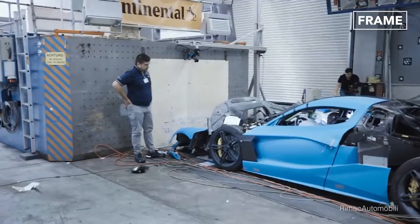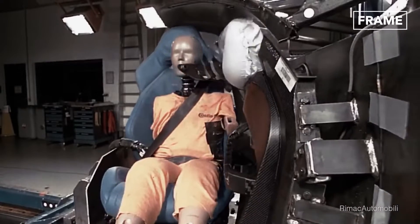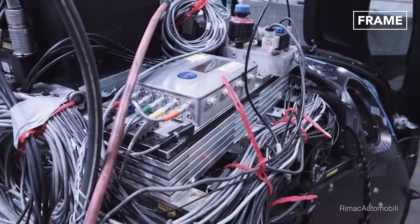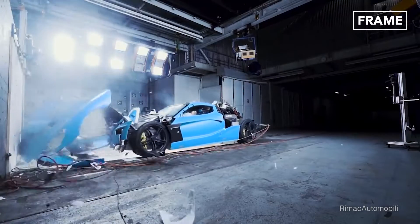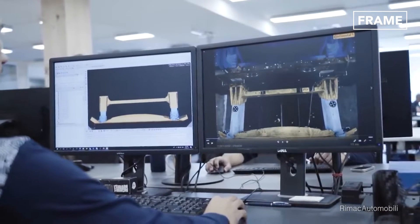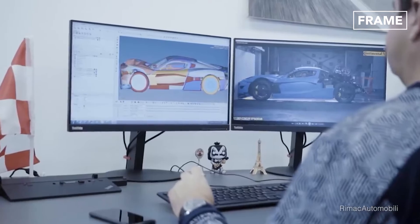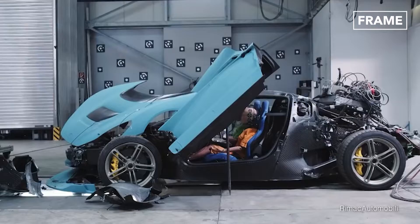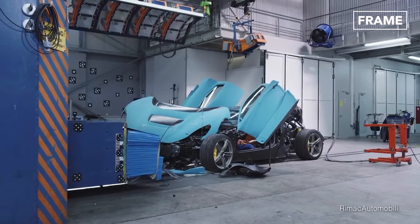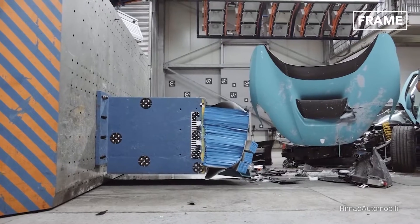The damage to the car was then assessed and the data collected from the dummy was analyzed. As part of the Nevera's front crash tests, Rimac conducted head-on collisions with an offset deformable barrier at speeds of up to 35 miles per hour. Rimac performed a total of 45 crash tests on the Nevera using 10 different cars, prototypes, and pre-series vehicles. A single car is sometimes used for multiple tests, beginning with light crashes and gradually increasing severity until the car is beyond use.